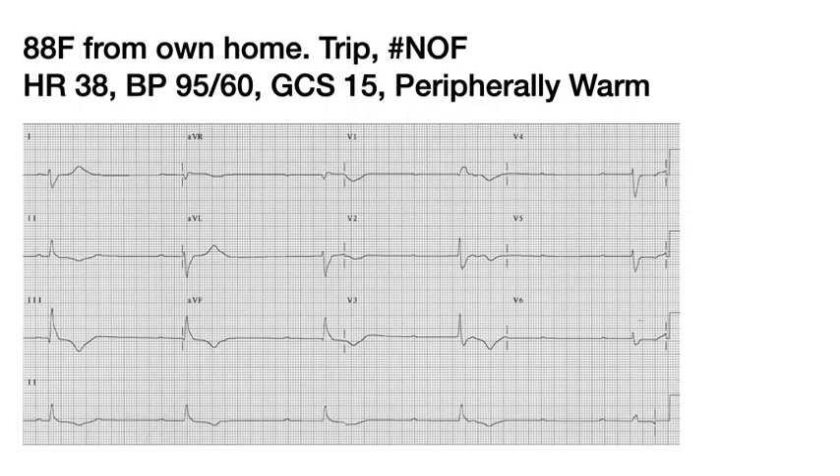Let's start with an 88-year-old lady from her own home who trips, fractures her neck of femur, and has a bradycardia with hypotension. However, she is alert and peripherally warm and does not appear to be shocked. Her 12-lead ECG is shown and it looks like she has complete heart block.